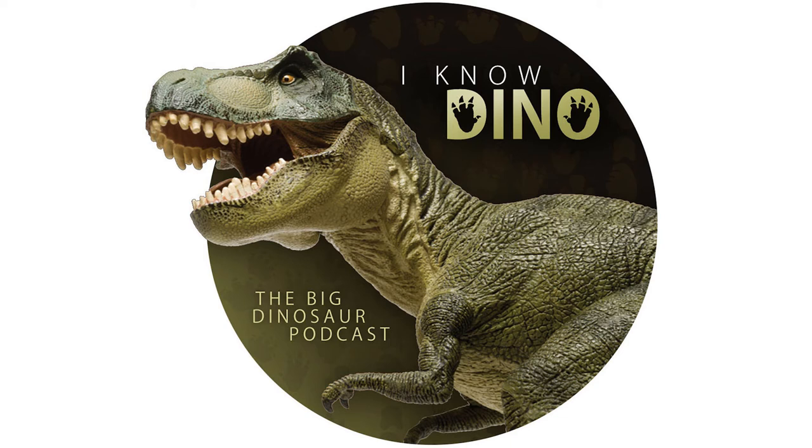Moving on, big headlines last week: Stan the T-Rex sold at auction for $31.8 million, which was much higher than its estimate of $8 million. Apparently there was a 20-minute bidding war between buyers in New York and London, with a starting price of $3 million. The winning buyer was anonymous, so we don't know where Stan will end up. The last really large dinosaur purchase was in 1997 — Sue the T-Rex, which went for about $8 million, roughly $13 million in today's money, which is likely where the estimate came from.